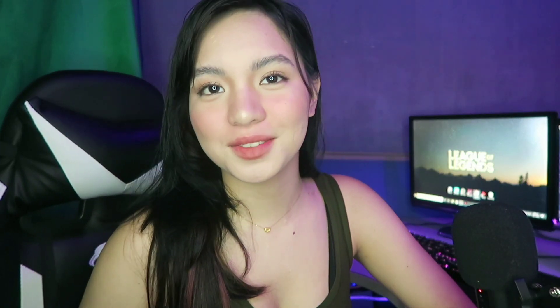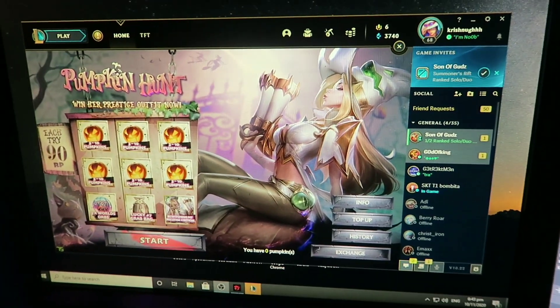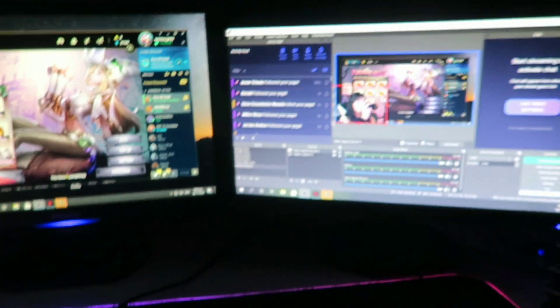Kasi wala akong Mobile Legends sa phone ko since kailangan ko ng space para makapag-edit ng YouTube videos, so dinilit ko muna siya. Ayusin ko lang ito, papakita ko sa inyo yung itsura ng screen kung ano yung nakikita ko. Ito yung nakikita ko sa aking screen — balito yung camera. Tapos, ito yung aking OBS lab. And then, this is my League of Legends — yung nakikita ko sa harap ko.